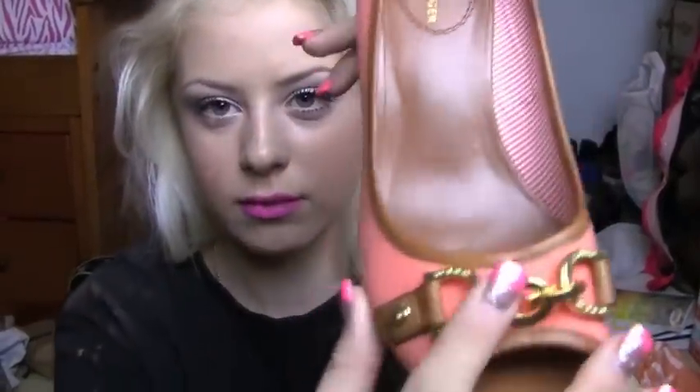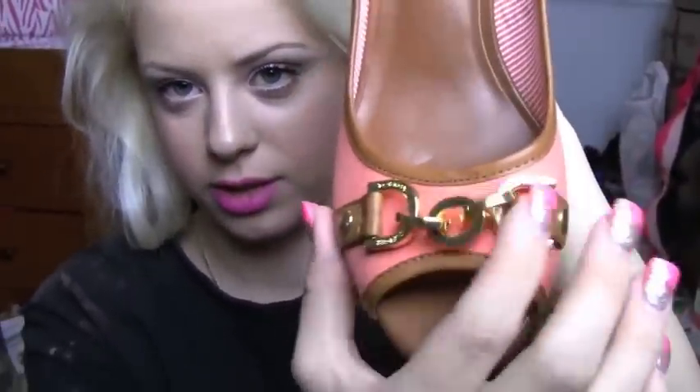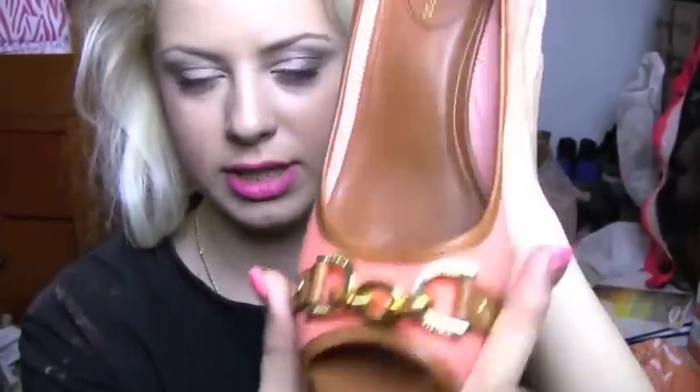I can wear these with jeans, but also with some of my dress pants, and it's just a pop of color. It says Tommy Hilfiger with little detailing. These were $33 from Marshalls.